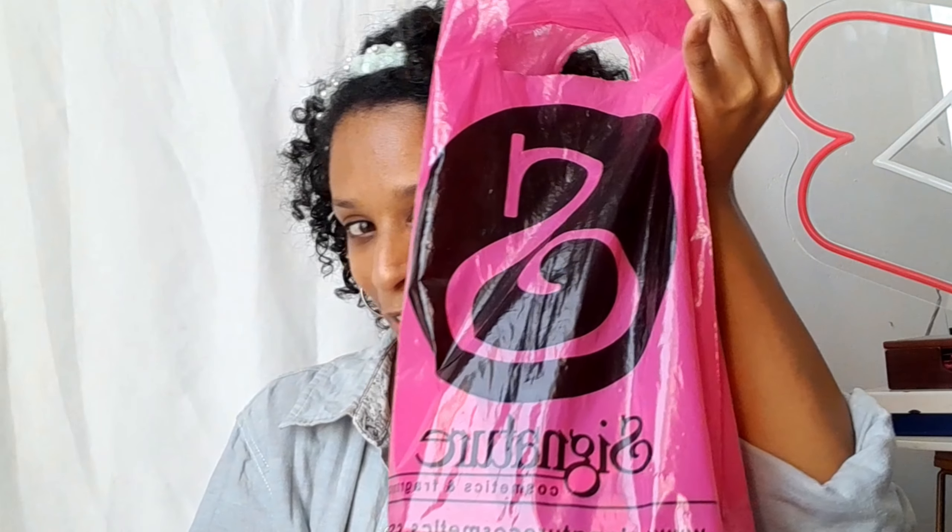Hi everyone, welcome back to my channel! Today I have something special for you guys — a tiny little makeup haul from Signature and also Mimiq. I don't have a Mimiq bag, but I do have the Mimiq items.